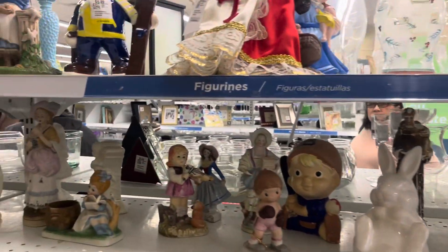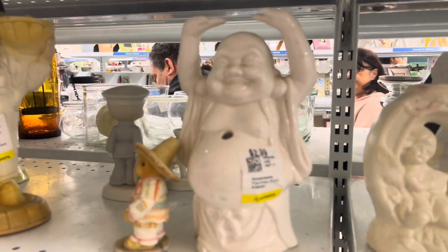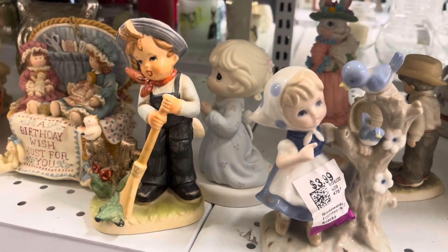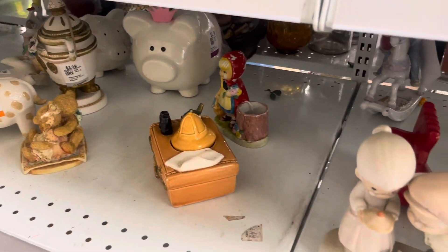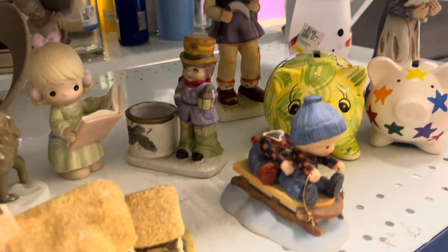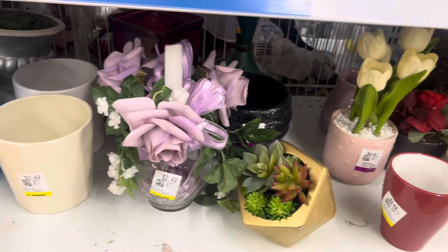Figurines. Very crowded that morning, and it was actually a Tuesday. Here you can see a happy Lucky Buddha. Lots of Precious Moments. It was a nice selection, but to be honest, I did not pick up any figurines because the last time I did, they're still hanging around on my shelf. There was a good selection, but a lot of things were flawed.